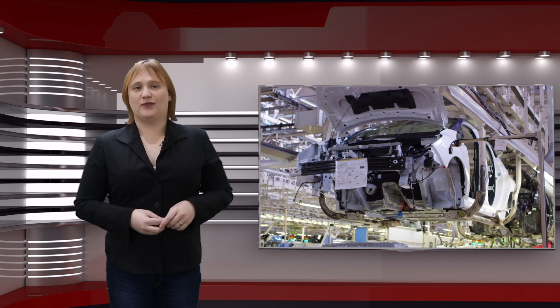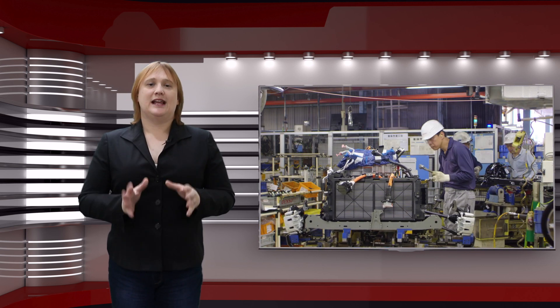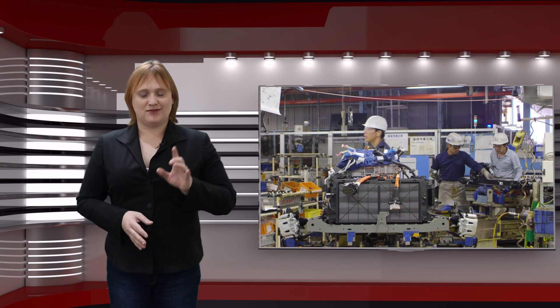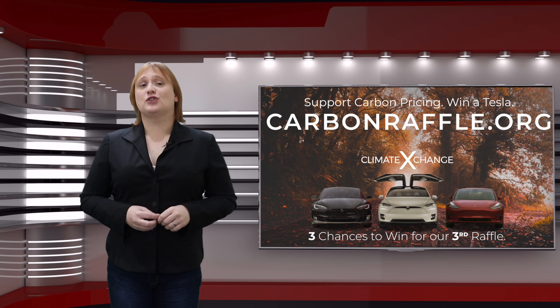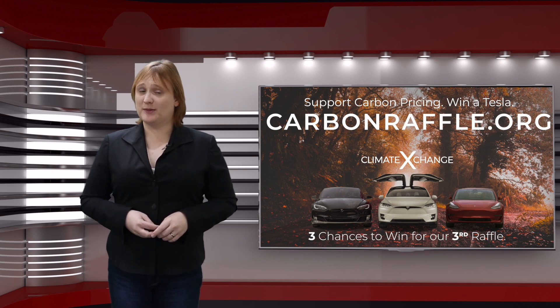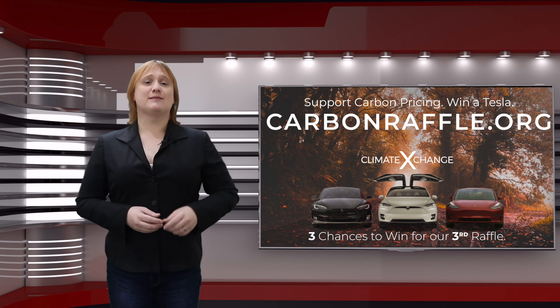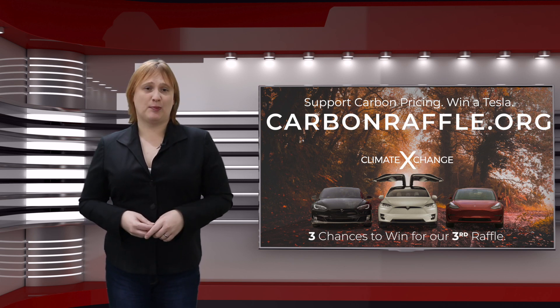Now it turns out that's not the case, at least according to current reports. I'm going to tell you what that all means in just a second. But first, I'd like to thank Climate Exchange and its third annual Carbon Raffle for supporting this show. Enter today at CarbonRaffle.org for a chance to win your choice of a Tesla Model X, Model S, or Model 3 Performance Plus as first prize, with a Tesla Model 3 all-wheel drive and Tesla Model 3 Standard Range as runners-up prizes.